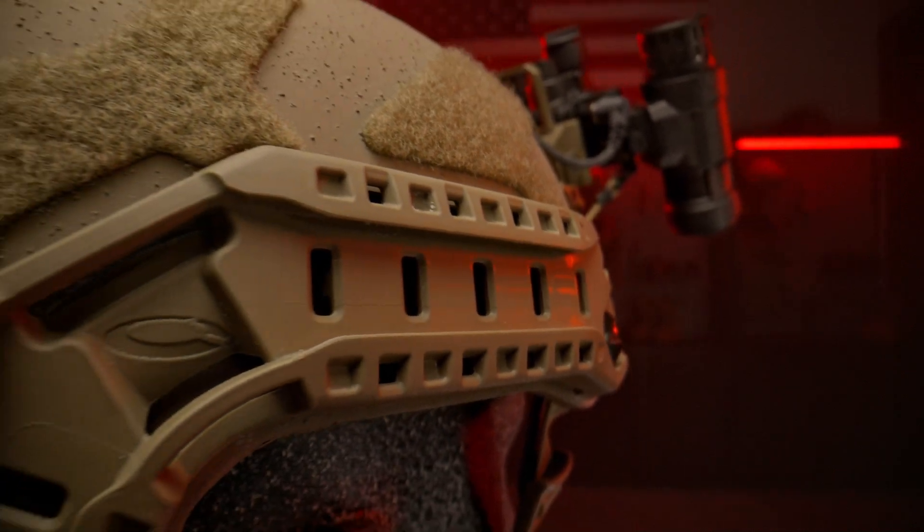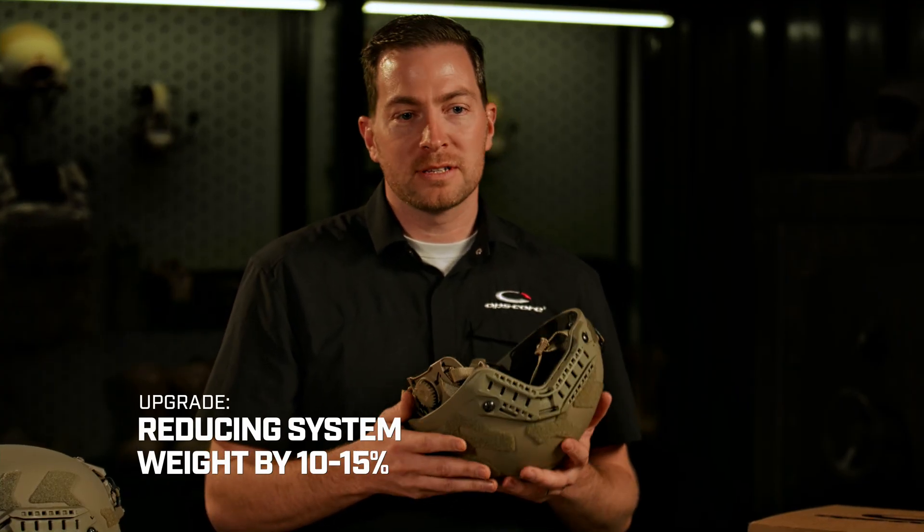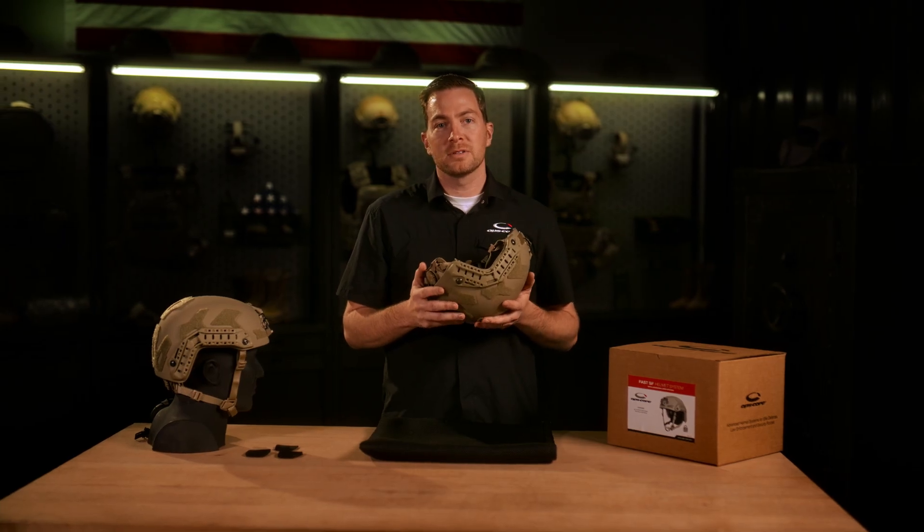Let's take a look at those upgrades. Number one, let's talk about the reduction in weight. In the real world, comfort and weight are crucial. One of our main goals in designing this helmet was to reduce the weight. Less weight equals less fatigue equals enhanced lethality.